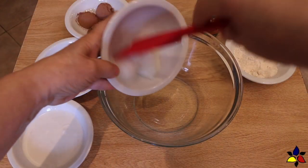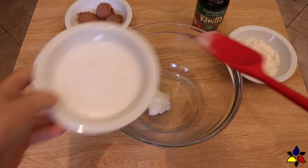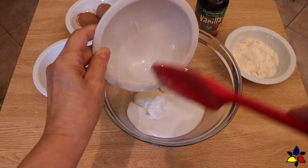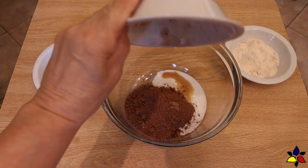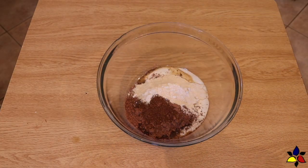While my sweetened condensed milk is cooling, I next make the chocolate truffle mixture. This is also a very easy process, and I make it the same day as well. In a bowl that will fit over my bain-marie or double boiler, I place all my chocolate truffle ingredients. Whatever order you toss them in doesn't matter.